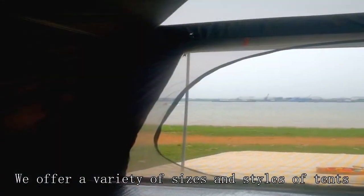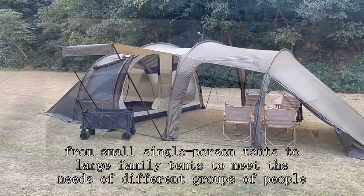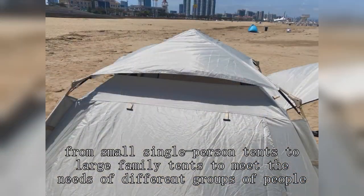We offer a variety of sizes and styles of tents, from small single-person tents to large family tents, to meet the needs of different groups of people.